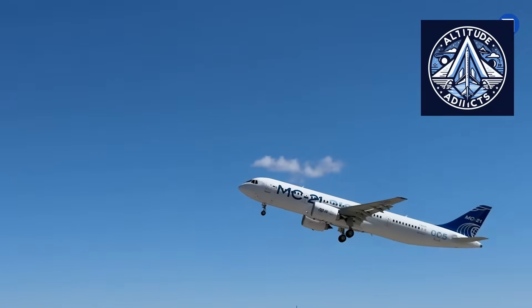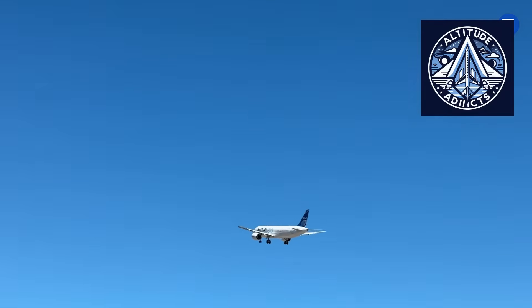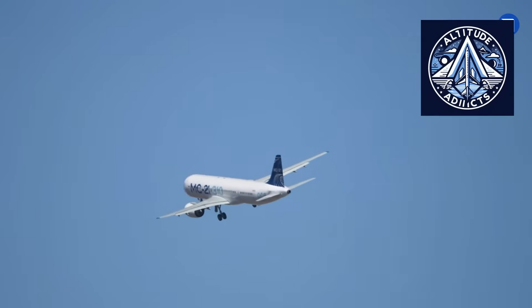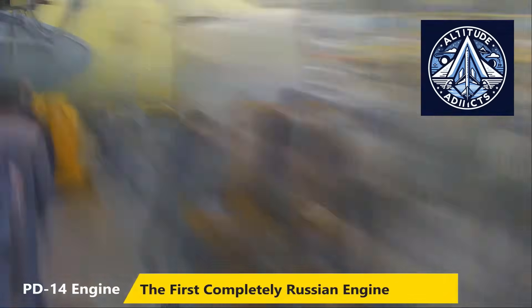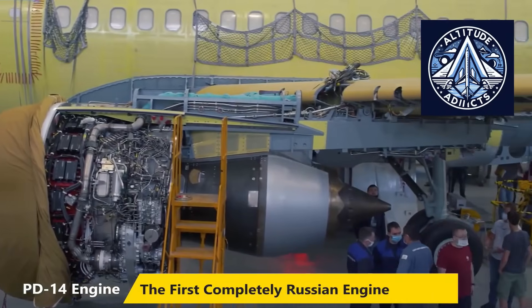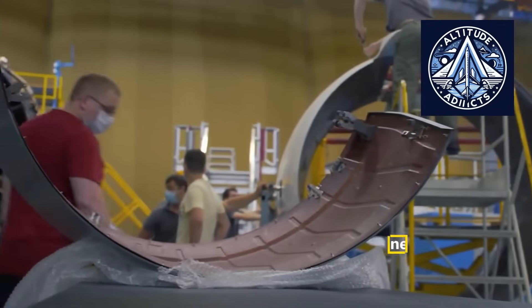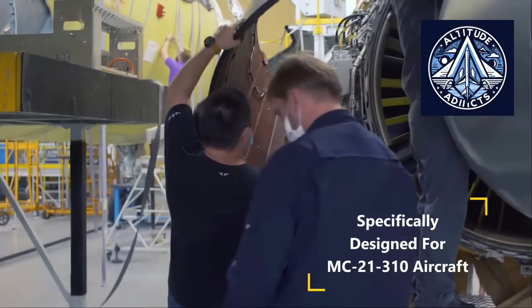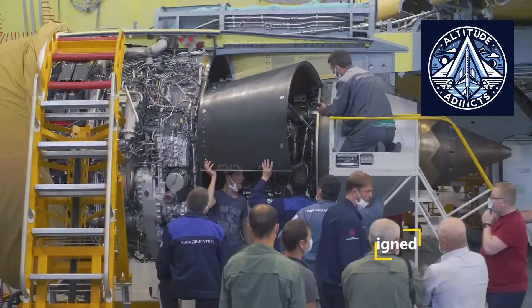The decision to deploy a fully import-substituted MC-21-310 — meaning an airframe equipped entirely with domestically produced components and engines — has solved certain supply chain risks but has created new ones. The switch from Western composite parts to locally sourced materials has added weight. Domestic engines must match or closely approximate Western engines in fuel efficiency, thrust, and durability.